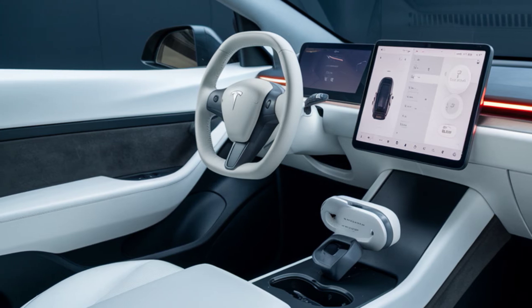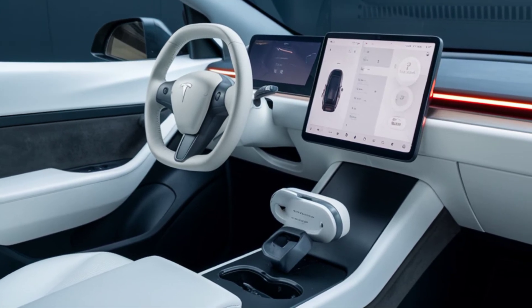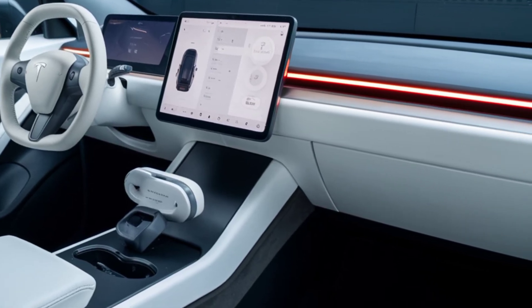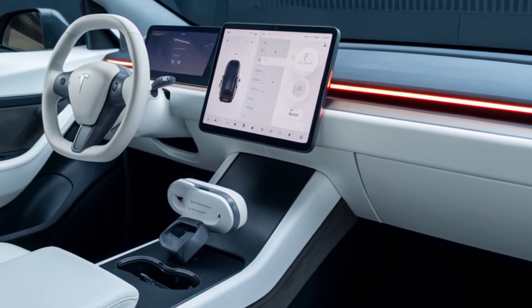Inside, we find a minimalist interior with a large touchscreen and ample seating for five. The Cybertruck also boasts a spacious cargo bed that can be extended or retracted to suit your needs.